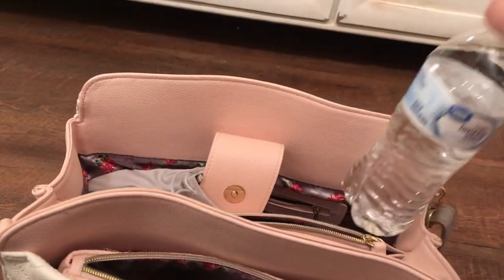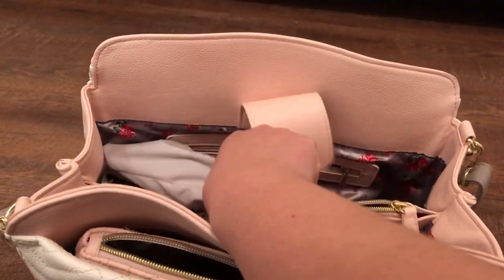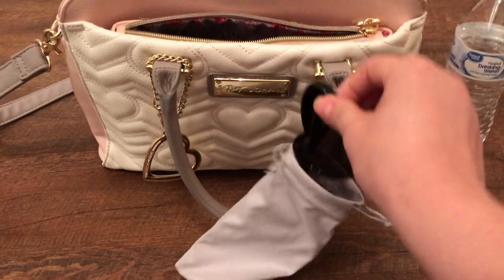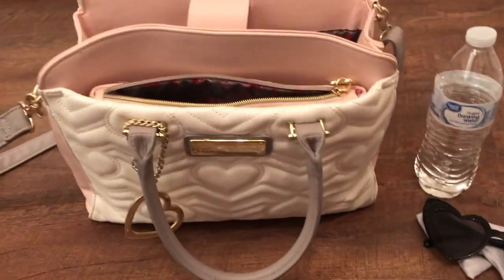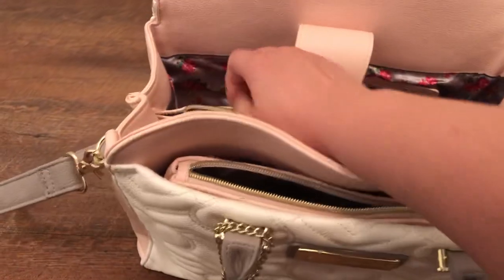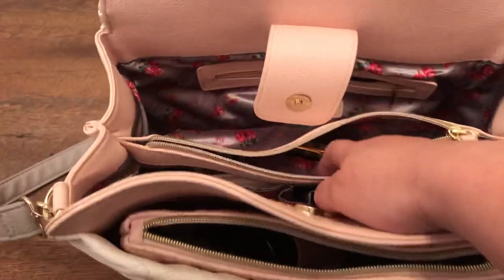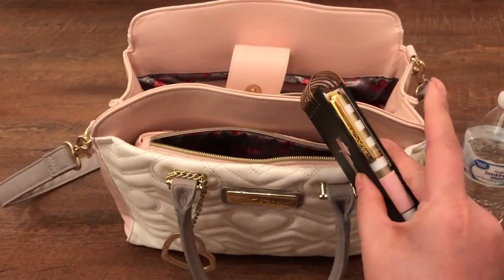So I have a bottle of water, my Valentine's sunglasses, my pills, and my notebook and pen.